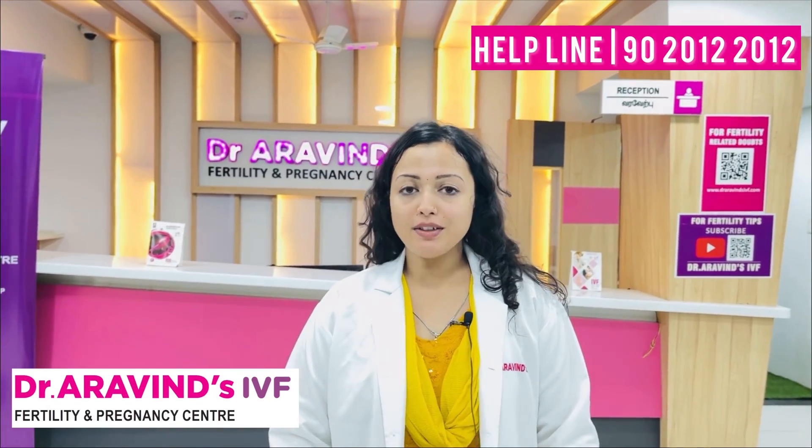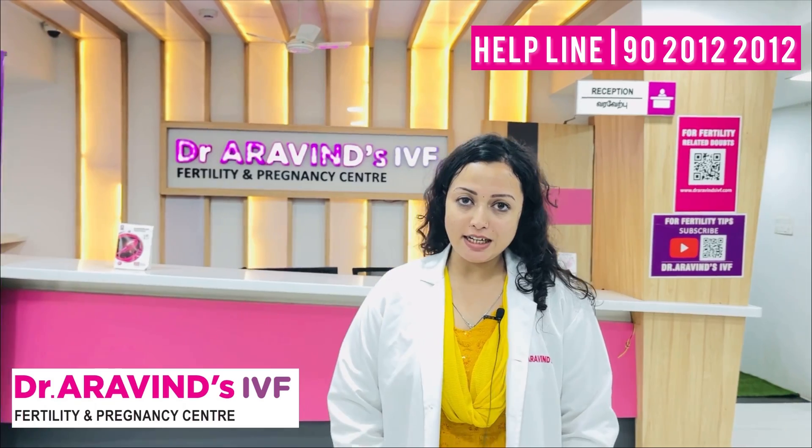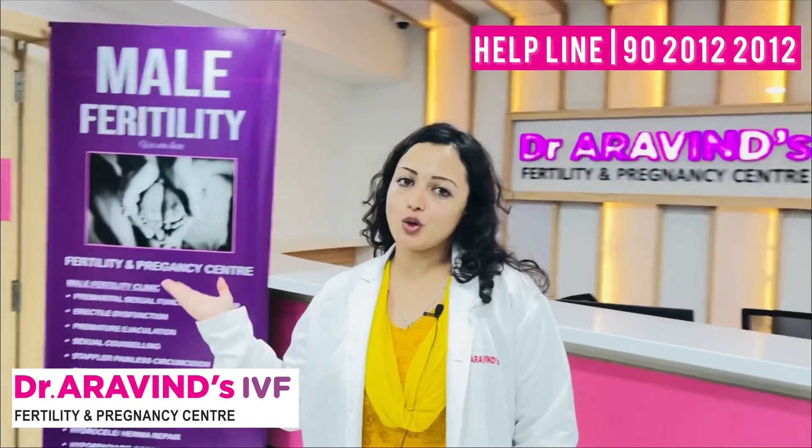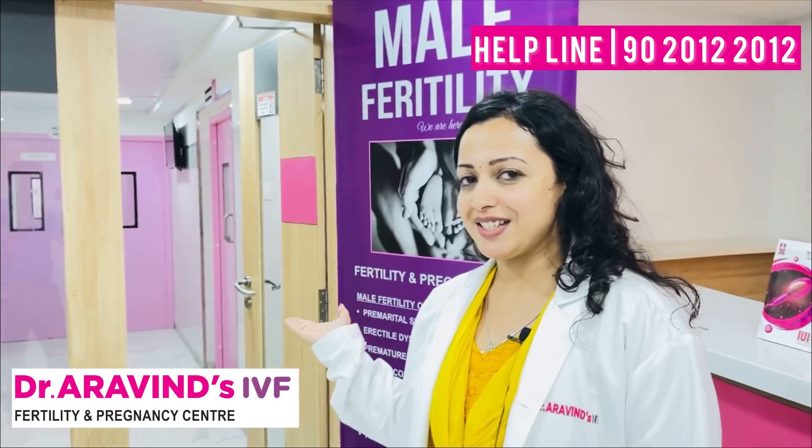Hello, I am Dr. Piyali from Dr. Irwin Fertility Centre. Let's go inside and have a peep at what goes inside the OT centres of the IVF centre.